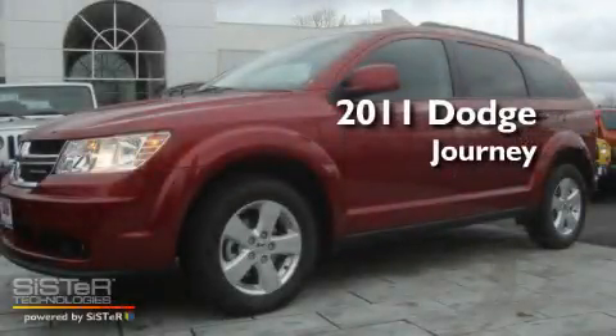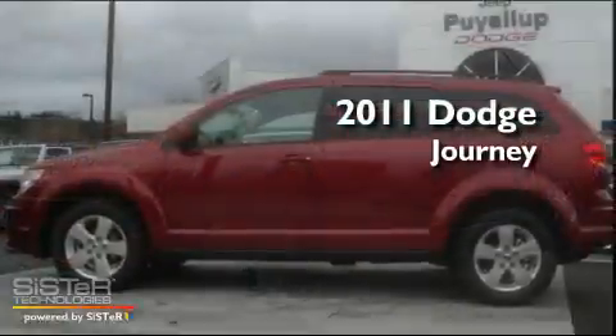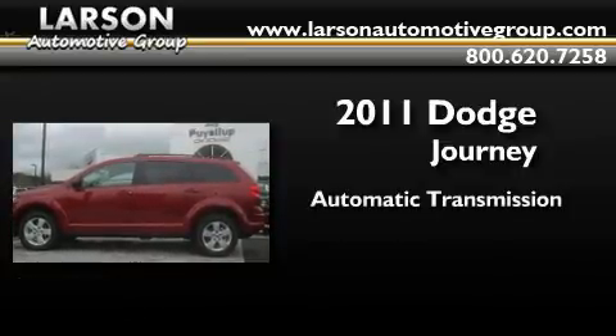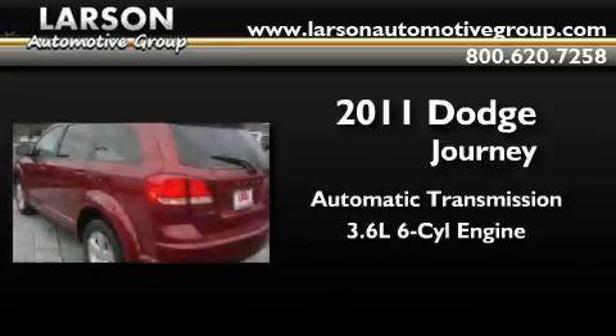This is a brand-new 2011 Dodge Journey. This crossover has an automatic transmission and a 3.6-liter V6.